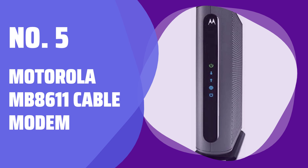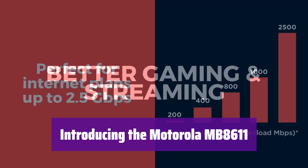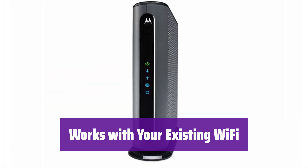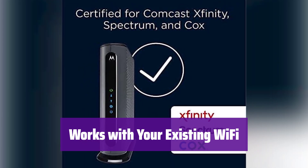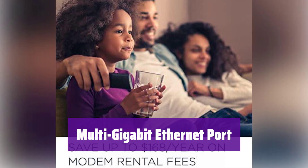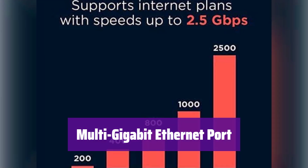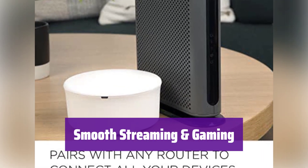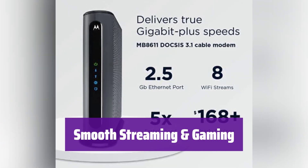Number 5: Motorola MB8611 Cable Modem. Get ready for blazing fast internet speeds with the Motorola MB8611. It's compatible with major internet providers and delivers gigabit plus performance. This cable modem seamlessly integrates with your current Wi-Fi router — you don't need a new router, just connect it and enjoy. Experience ultra-fast connectivity with the 2.5GB ethernet port, perfect for high-speed devices. It uses active queue management to reduce latency, ensuring smooth streaming, gaming, and video conferencing.